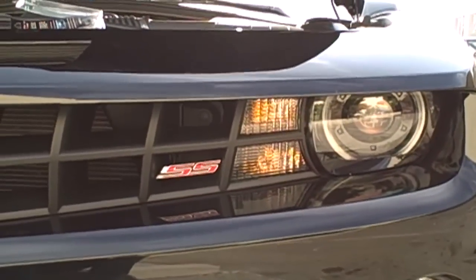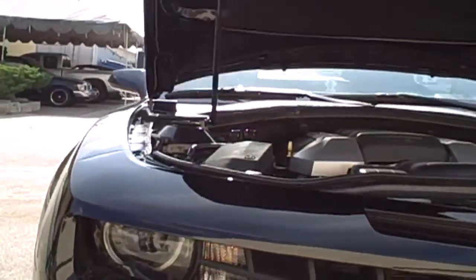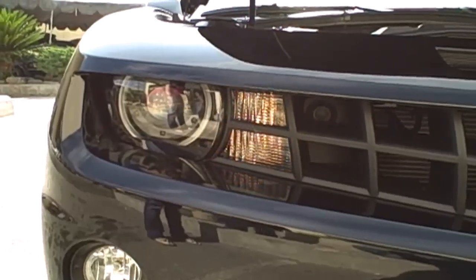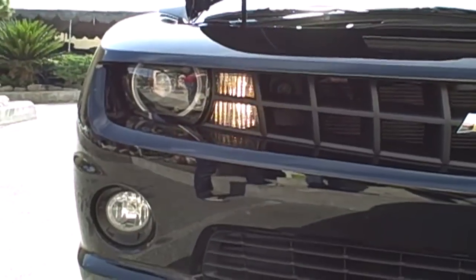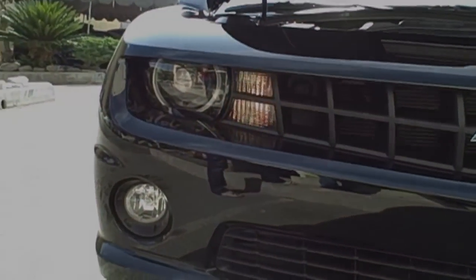And that's before. So there it is — that's with the stealth bulb right there. Nice and bright. And then that's the stock. So you still get a nice bright street legal amber color. And those are stealth bulbs for the 2010 Camaro.